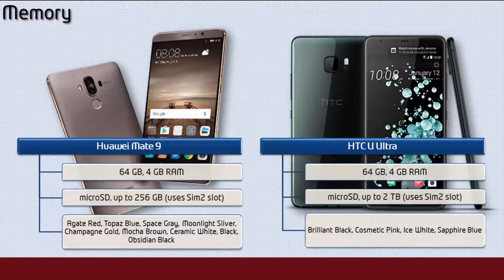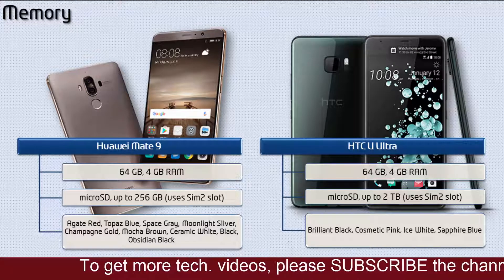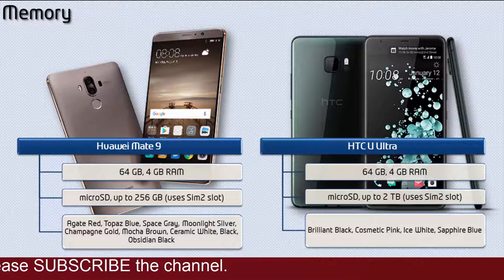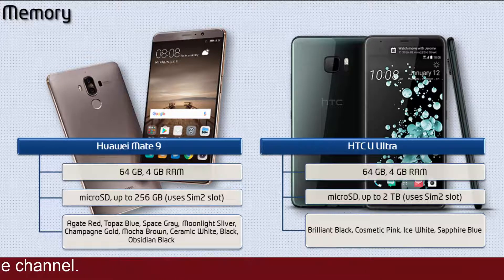Moving on to HTC U Ultra, it is available in 64GB of internal storage with 4GB RAM and also supports microSD up to 2TB using the SIM 2 slot. HTC has launched this device in different colors like Brilliant Black, Cosmetic Pink, Ice White, and Sapphire Blue.